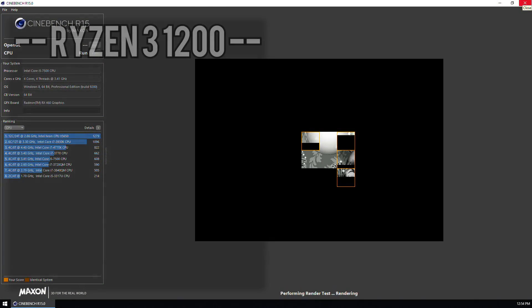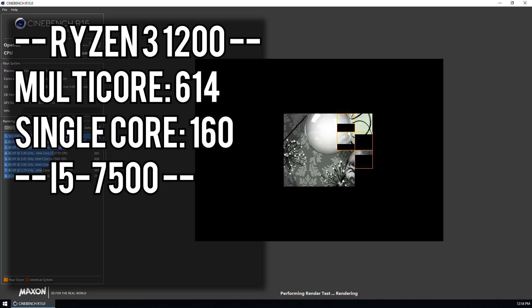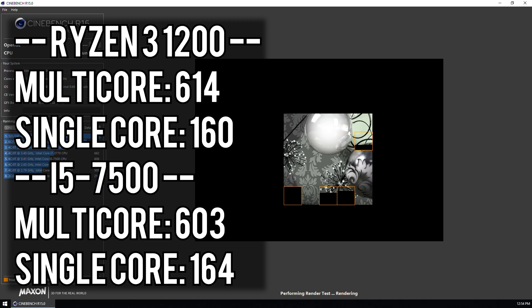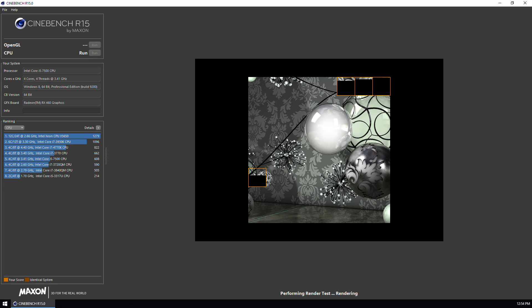First up we'll look at Cinebench, running both CPU tests. The Ryzen 3 1200 scores a 614 in multi-core and 160 in single-core. That compares well with the i5-7500 getting a 603 in multi-core and 164 in single-core — only a 2% difference in multi-core with the 1200 coming out ahead, and a 2.5% difference in single-core with the i5 taking the lead. With the Ryzen 3 1200 overclocked, it looks like this is going to be a very tight race.